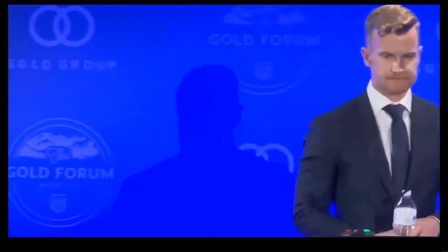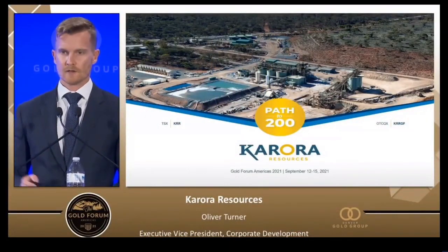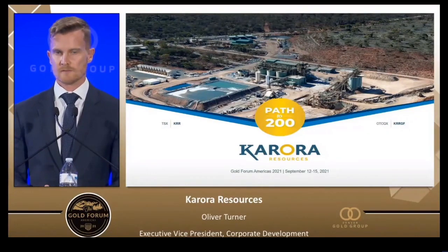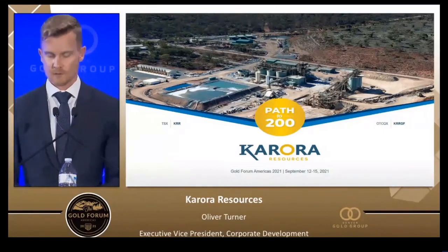Presenting is the returner EVP at corporate development, previously with GMP. Thank you, Dan, and great to be back at Denver. Thank you everyone for attending. As Dan mentioned, we are located in Western Australia. We have two producing assets in the Beta Hunt mine and the Higginsville mine, both feeding into our centralized mill. We will be growing production to 200,000 ounces a year over the next three years, expanding from 100,000 ounces this year to 200,000 ounces by 2024.